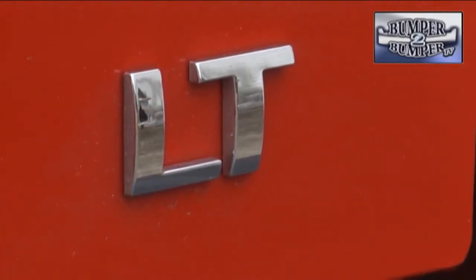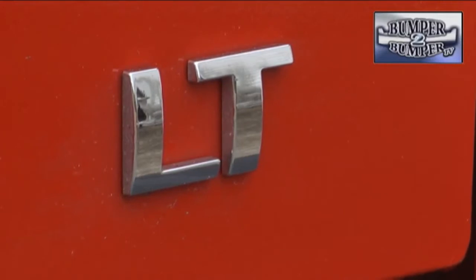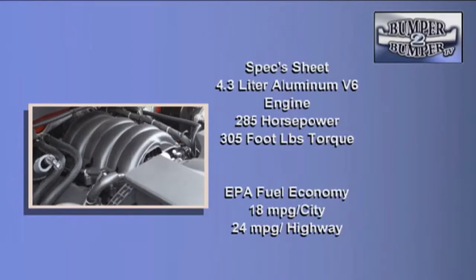Like every other competitor in the segment, it comes in either two-wheel or four-wheel drive configurations using a six-speed automatic transmission. Under the hood, the Silverado has a choice of all-aluminum engines. The test model had a 4.3-liter EcoTec V6 with cylinder deactivation when cruising, rated at 285 horsepower and 305 foot-pounds of torque.